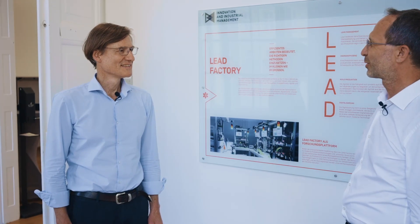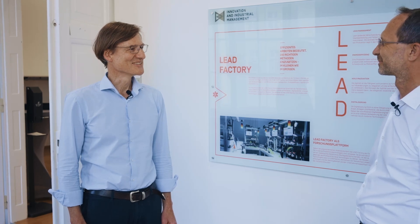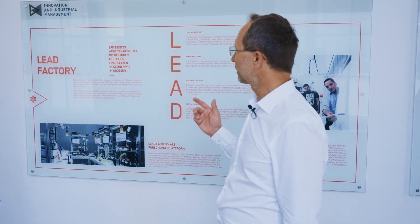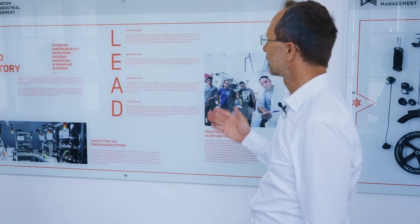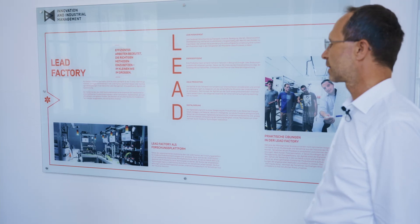Welcome Professor Metternich to our learning factory. Let me give you an overview about our topic. Our topic is LEED factory. LEED means lean management, energy efficiency, HR production and digitalization.